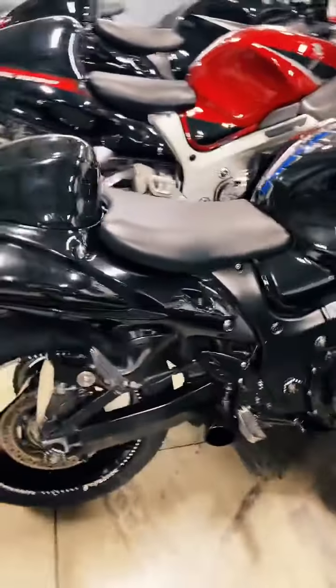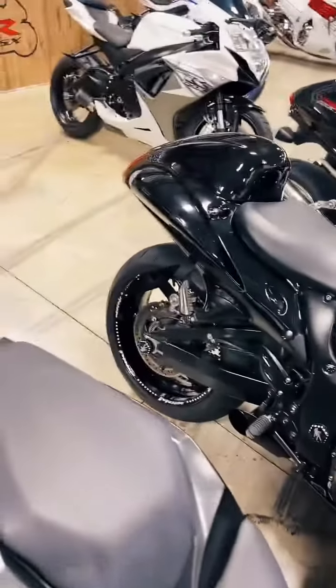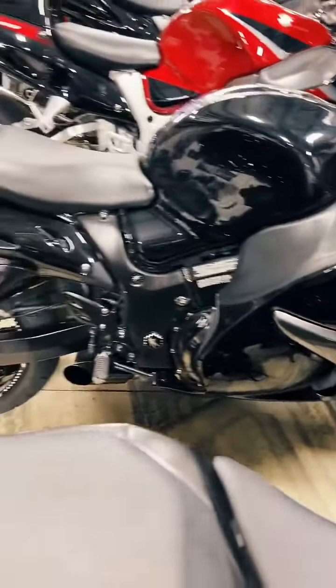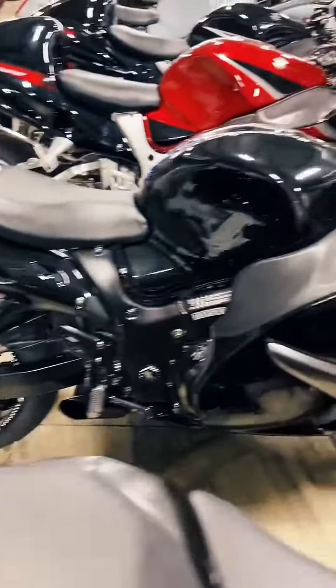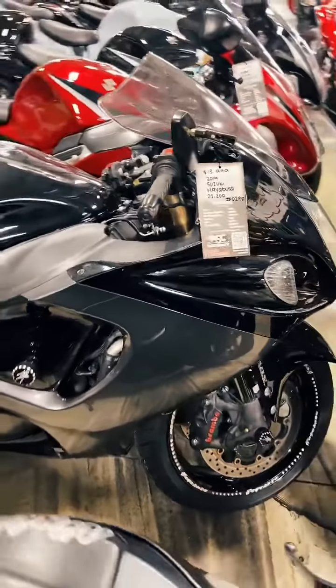Moving right along. This one is not stretched, so if you're not into the stretch look, we got you. 2019, stock number 0298, she's $13,999. Blacked out pegs and brackets, shorty exhaust, again with the engraved wheels — those are brand new. 2019, stock number 0298, $13,999.